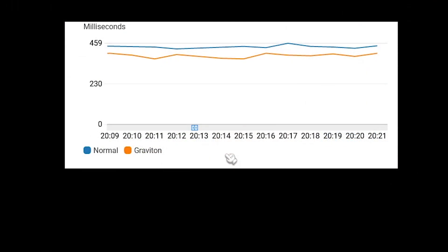What I did is I created a Lambda function on Graviton2, just computing the Fibonacci sequence. I also created a normal Lambda function that did the same thing, ran the same code, and basically hammered these Lambda functions with requests over the course of about 15 minutes. In this chart, the blue line represents the normal x86-based function, and the orange line represents the Graviton2-based function. Both functions are running the exact same set of Fibonacci code.